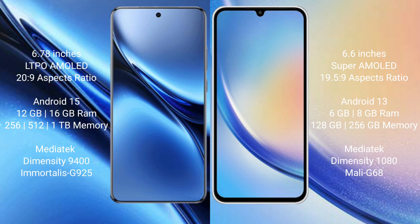The Vivo X200 Pro runs on Android 15, while the Samsung Galaxy A34 runs on Android 13. The Vivo X200 Pro comes with 12GB or 16GB RAM, and 256GB, 512GB, or 1TB internal storage, powered by the MediaTek Dimensity 9400 processor and GPU 925.